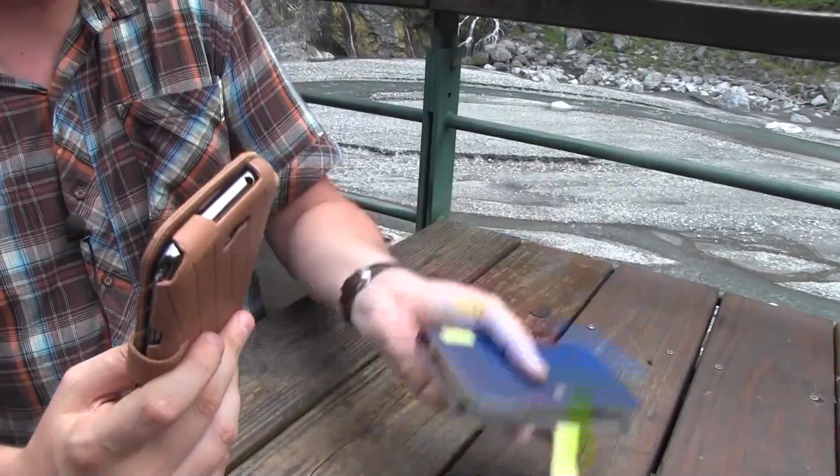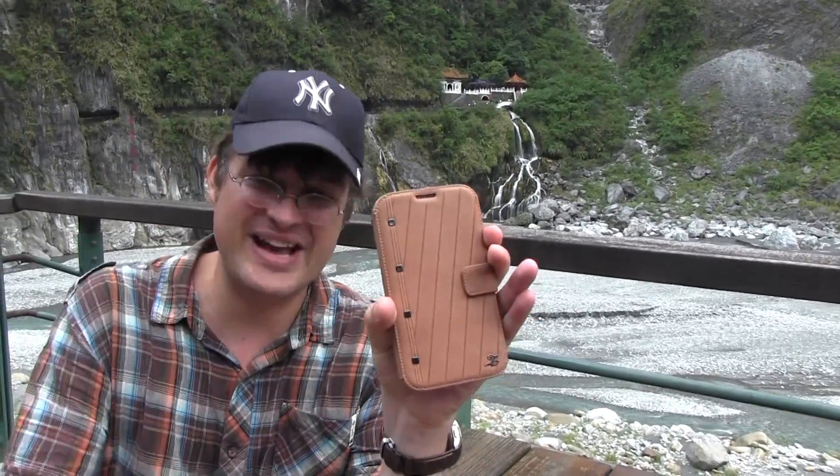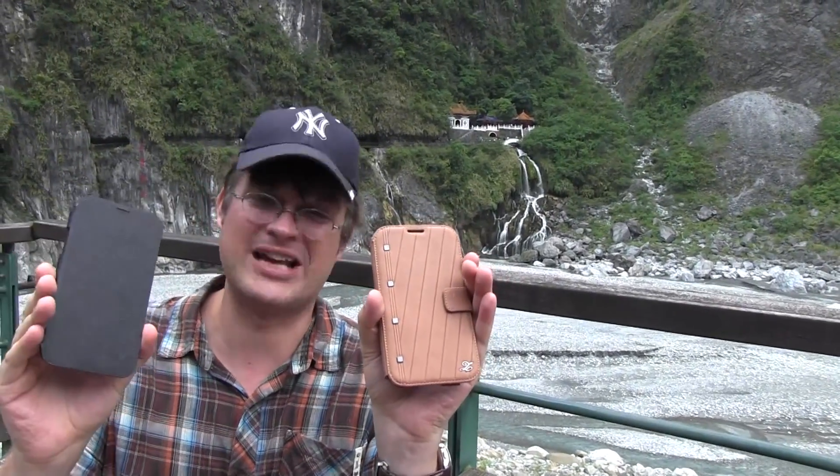So that was my old one, which I'm not going to throw into the river right in front of the Eternal Spring Temple here at the beginning of Taroko National Park in Taiwan. That's the Zenos case, that's the Mega King case. I'm Sascha from Mobile Geeks — thanks for watching.